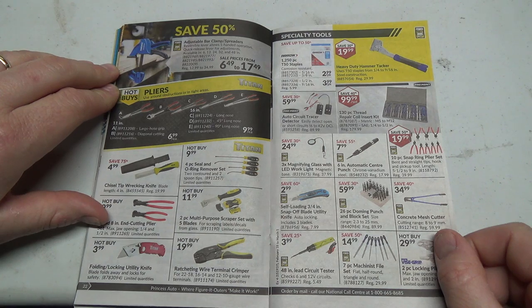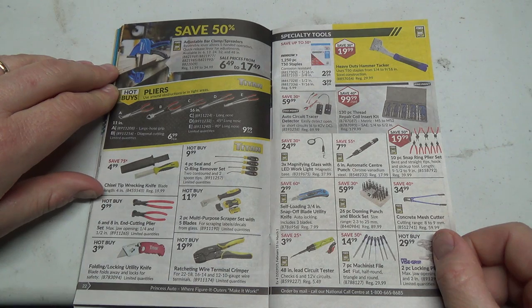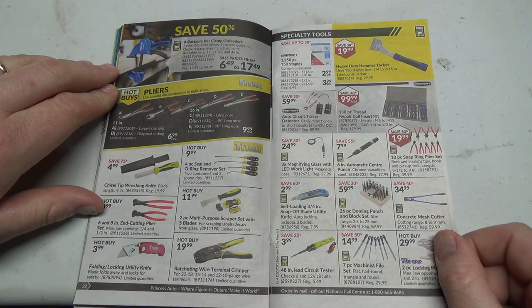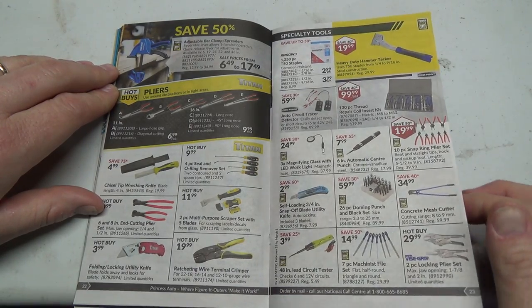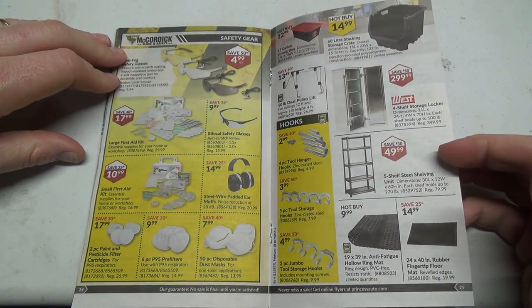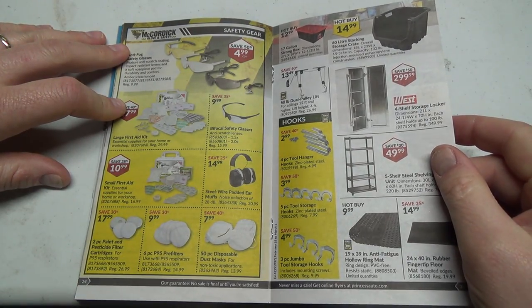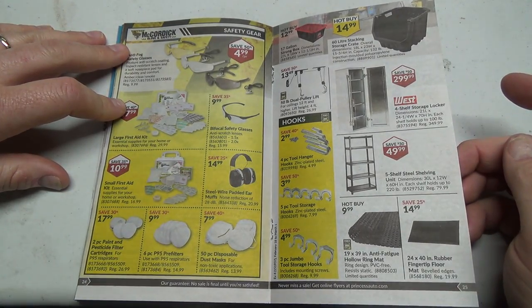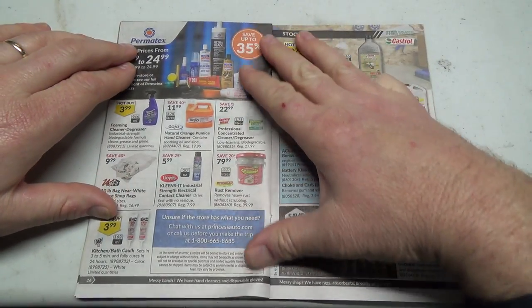Wire crimper and terminal crimper, end cut pliers, doming punch and block set — I don't even know what that's for. Some safety kits and stuff. Oh, there's a nice self-storage shelf locker for $2.99, not too bad. And we're at the center of the book, so let's head to the back end.